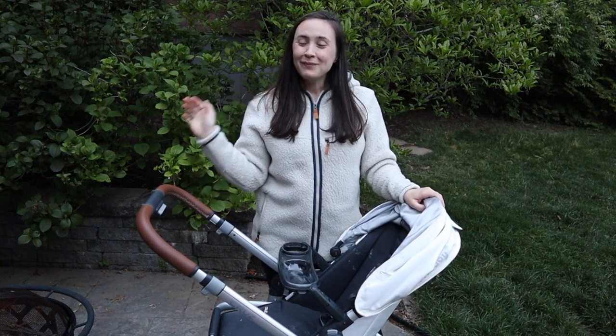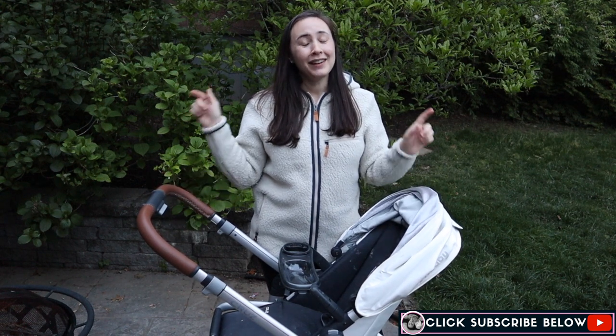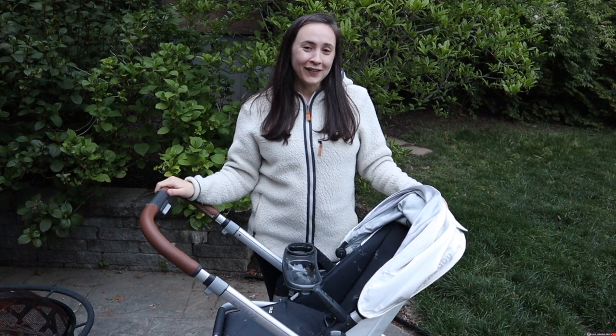If you're new to my channel, welcome. My name is Marian. I make videos about being a mom and being a Jewish mom, and I would love it if you hit that red subscribe button down below and give this video a big thumbs up if you like it.